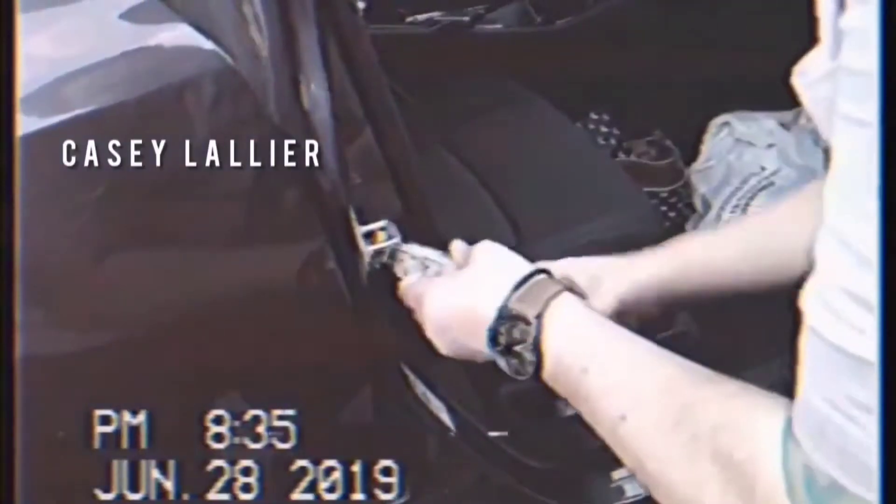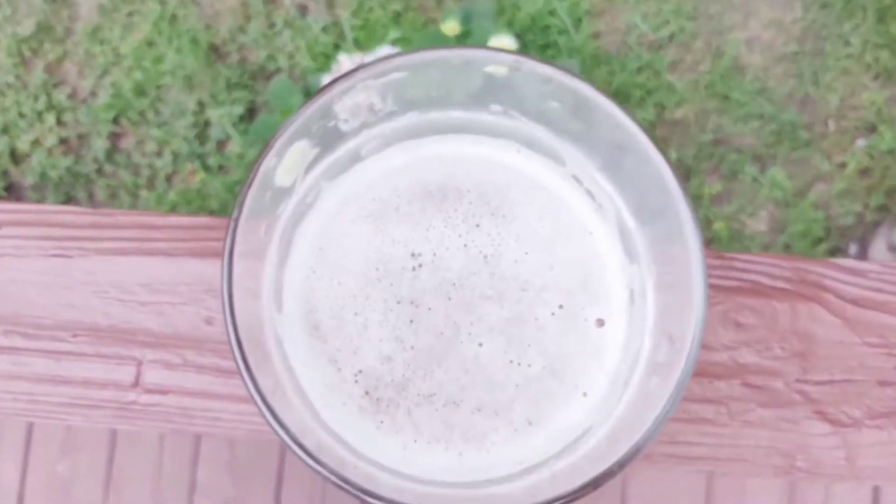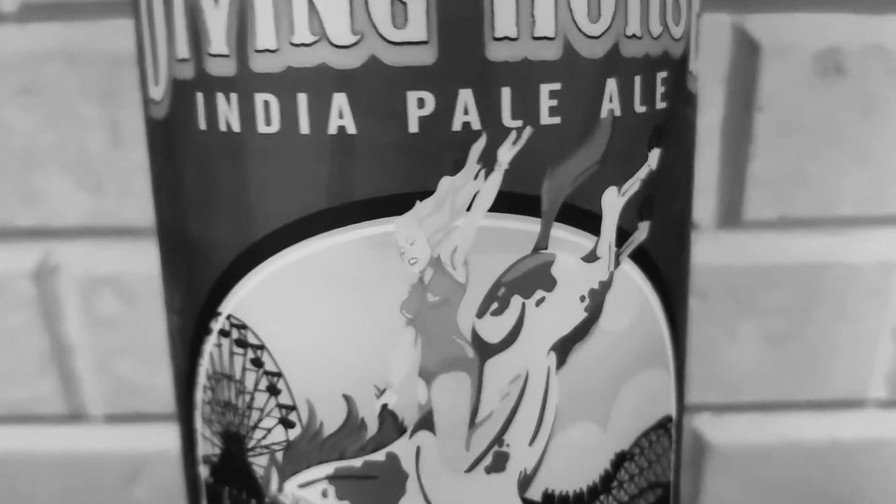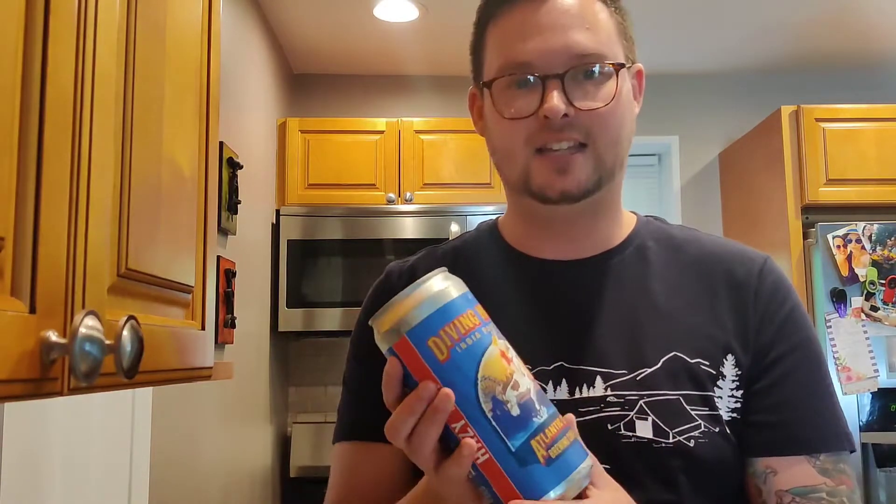What's going on YouTube? This is Casey here with Bottoms Up Beer Review. Today I've got Diving Horse IPA from Atlantic City Brewing Company. Now being from New Jersey, I obviously know about Diving Horses back in the day down in AC, and I think this can is awesome. This is from Atlantic City Brewery and it's a New England style IPA.